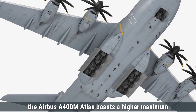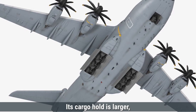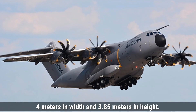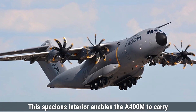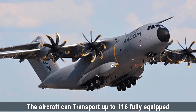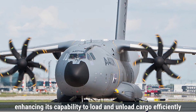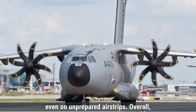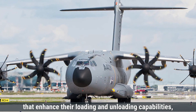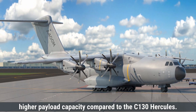The Airbus A400M Atlas boasts a higher maximum payload capacity of up to 37,000 kilograms. Its cargo hold is larger, measuring approximately 17.71 meters in length, 4 meters in width, and 3.85 meters in height. This spacious interior enables the A400M to carry heavy and oversized items, such as helicopters, armored vehicles, and large machinery. The aircraft can transport up to 116 fully equipped troops and is equipped with a rear loading ramp, enhancing its capability to load and unload cargo efficiently, even on unprepared airstrips. Overall, the A400M Atlas offers a significantly larger cargo bay and higher payload capacity compared to the C-130 Hercules.